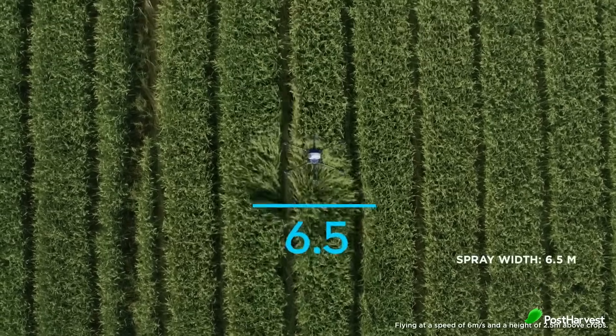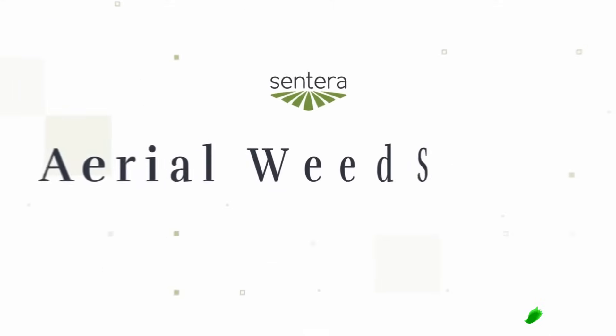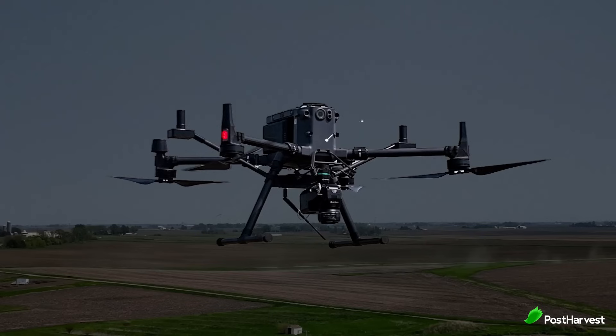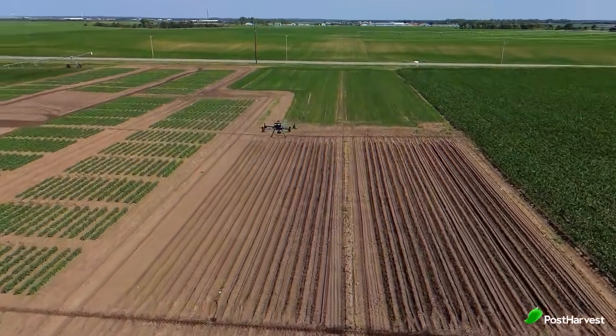Technology is transforming every industry, and agriculture is no exception. One company at the cutting edge of transformation is Sentera, a leader in precision agriculture. Among their suite of innovative tools, drones play a pivotal role in gathering the data that powers smarter, more efficient farming. But how exactly does Sentera use drones to generate critical insights that help farmers optimize their operations?